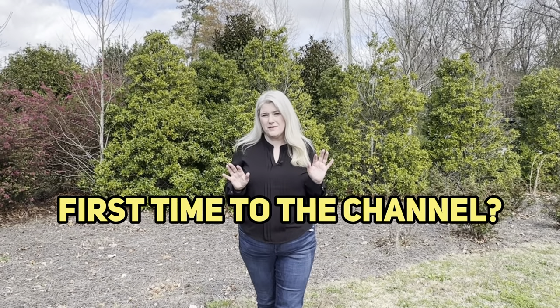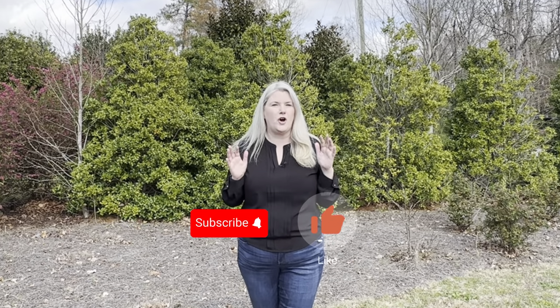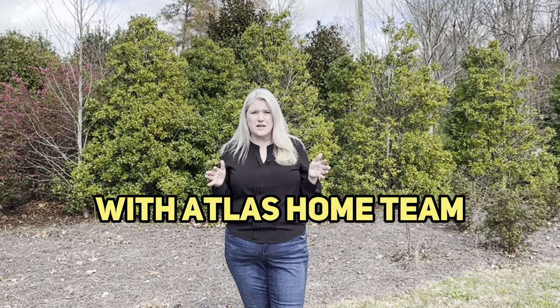But first, if this is your first time to the channel and you want to know about all things Greenville, South Carolina and the surrounding areas like where we are today in Five Forks, make sure you hit subscribe and tap the bell for notifications so you are the first to know. I'm Tracy Roberts with Atlas Home Team and we're helping people just like you from all over the world move to our wonderful area. Whether it's a month or a year from now, do not hesitate to reach out. All of our information is below and let's go ahead and take the tour of Five Forks Road.